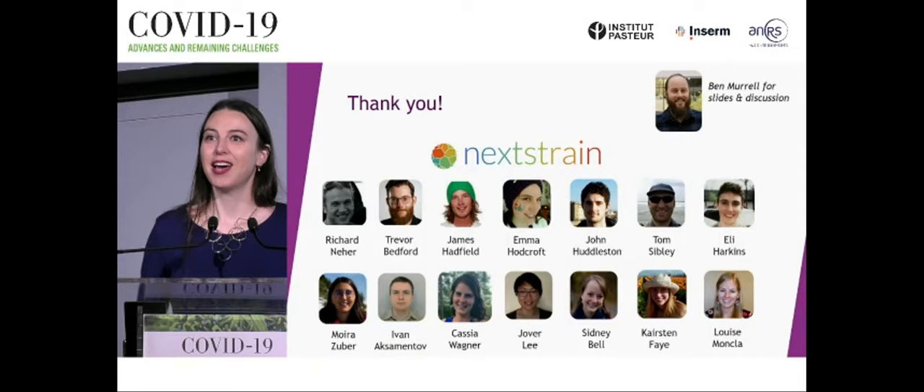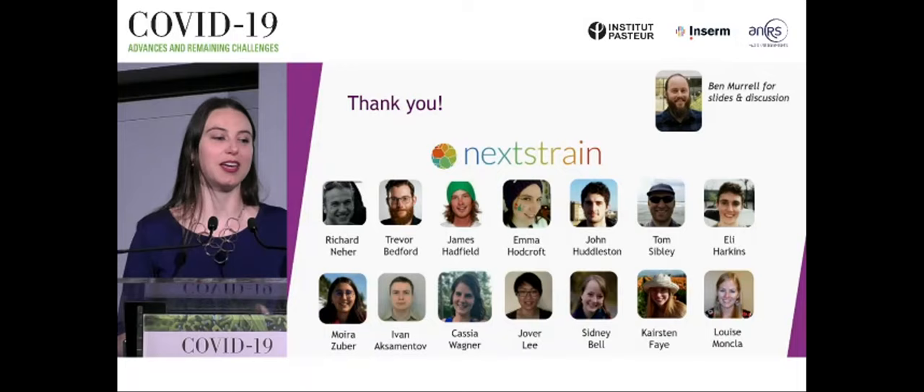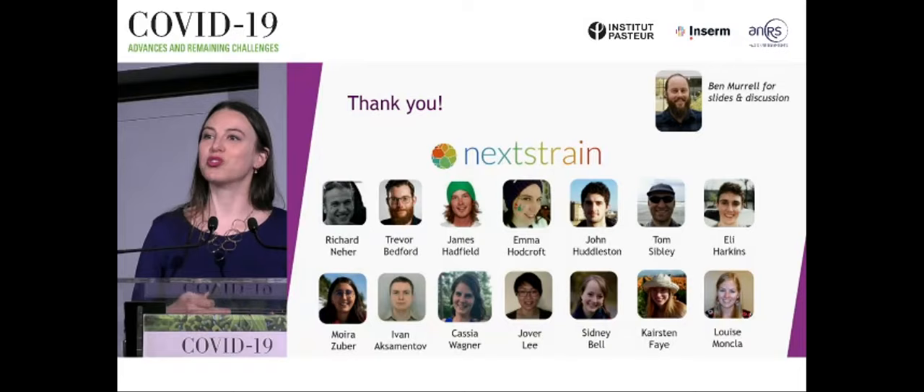I'd like to thank all of you for listening, especially the NextStrain team who have been absolutely fabulous to work with through this pandemic. A special thanks to Ben Murrell for great slides and discussion about neutralization titers and vaccine efficacy. Thank you very much.